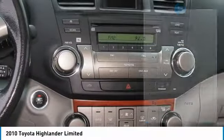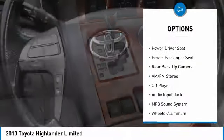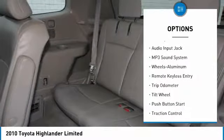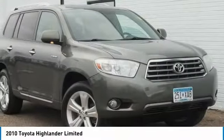Here are some of this vehicle's great options: power passenger seat, anti-lock braking system, backup camera, traction control, four-wheel drive, power steering, HomeLink garage door opener, cruise control, and aluminum wheels.